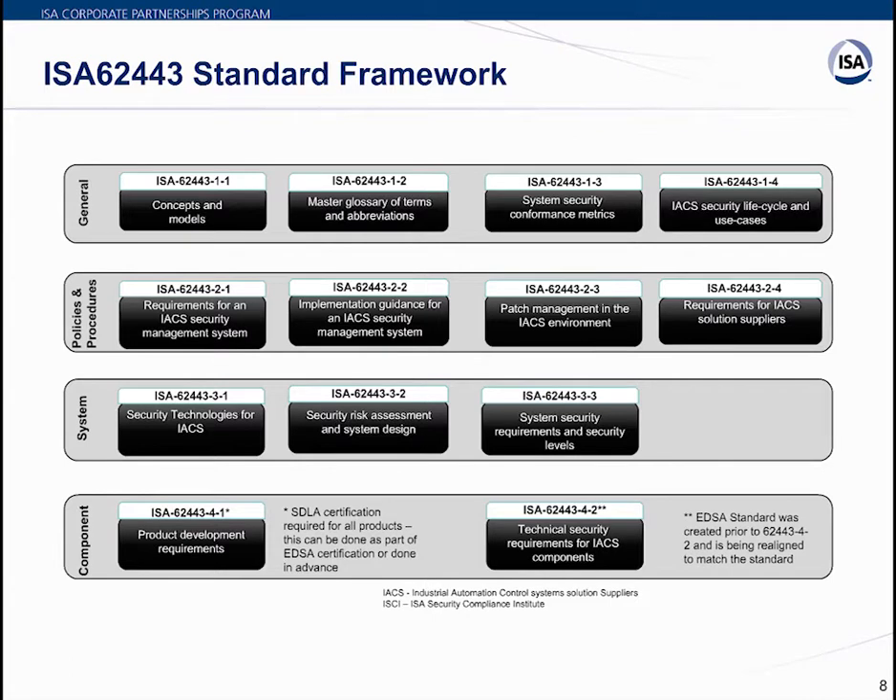The component level breaks down into two parts. ISA 62443-4-1 covers product development requirements — also known as software development lifecycle assessment — focusing on how well security requirements and functionality are defined and whether right practices are adopted throughout the product development cycle. ISA 62443-4-2 focuses on detailed technical requirements at the component level, including the embedded device security assessment standard.